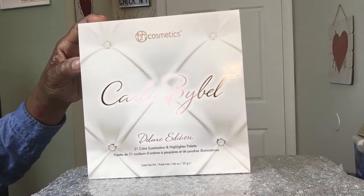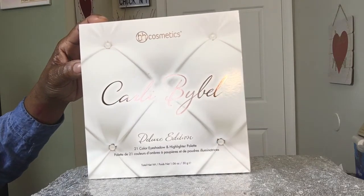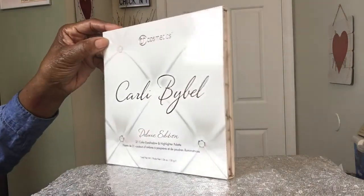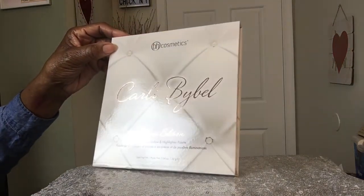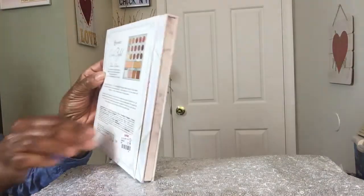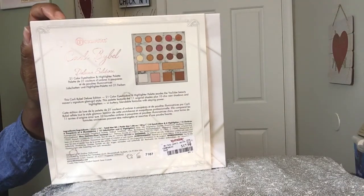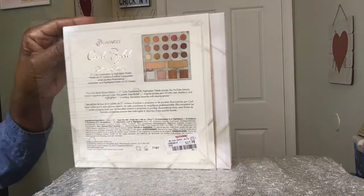TJ Maxx has the BH Cosmetics palette from Kali Bible - a deluxe edition. She collaborated with BH Cosmetics. You get 21 color eyeshadows and a highlighting color. Here's the back - I want to show you the pricing information. It shows you all the colors. It was $17.99, so I thought that was a good price.